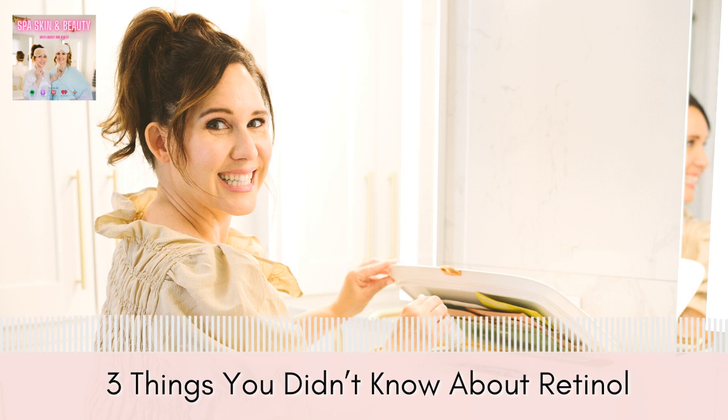Another must — even if you're not using retinols — is sunscreen. Retinol makes your skin so sensitive to sunlight, so you can't skip it. Make sure you're wearing sunscreen with at least SPF 30 and reapply every two hours in the sun. There are also cool sun dots that tell you when your sunscreen needs to be reapplied because a dot turns different colors — I need to order those.